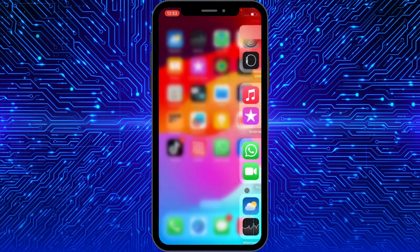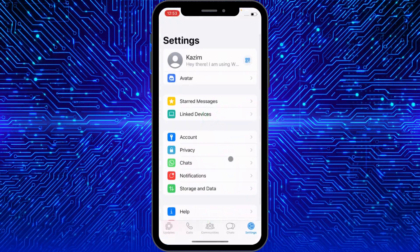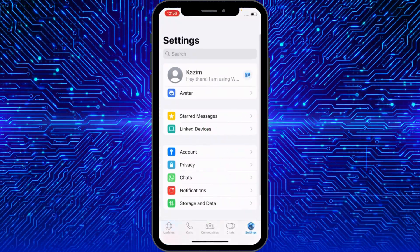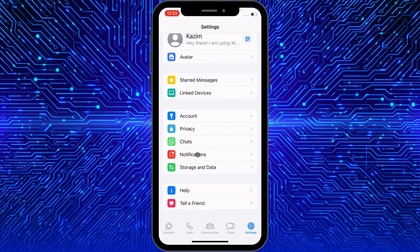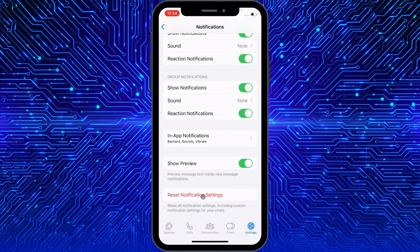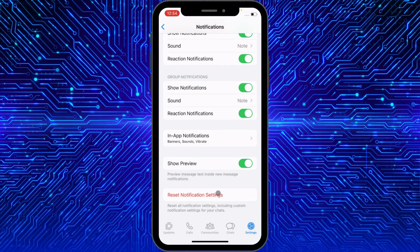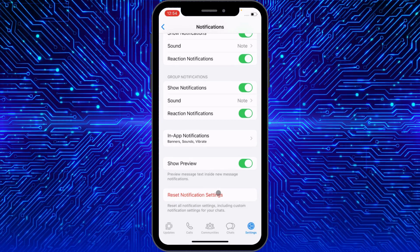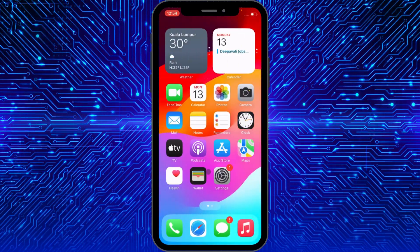Let's start without wasting any time. First of all, you need to open your WhatsApp on your iPhone, then open Settings, and click on the Notifications tab. Scroll down and click on 'Reset Notification Settings.' Simply reset your notification settings, then go back.